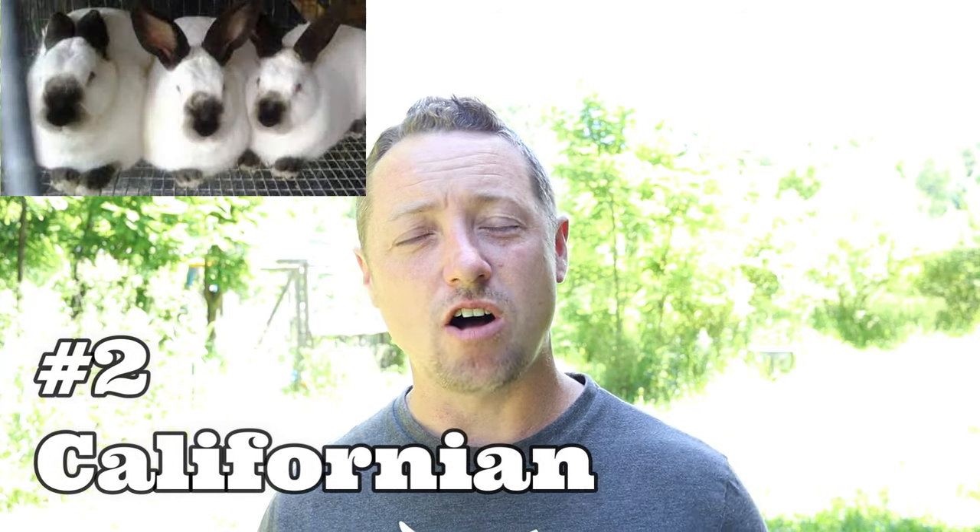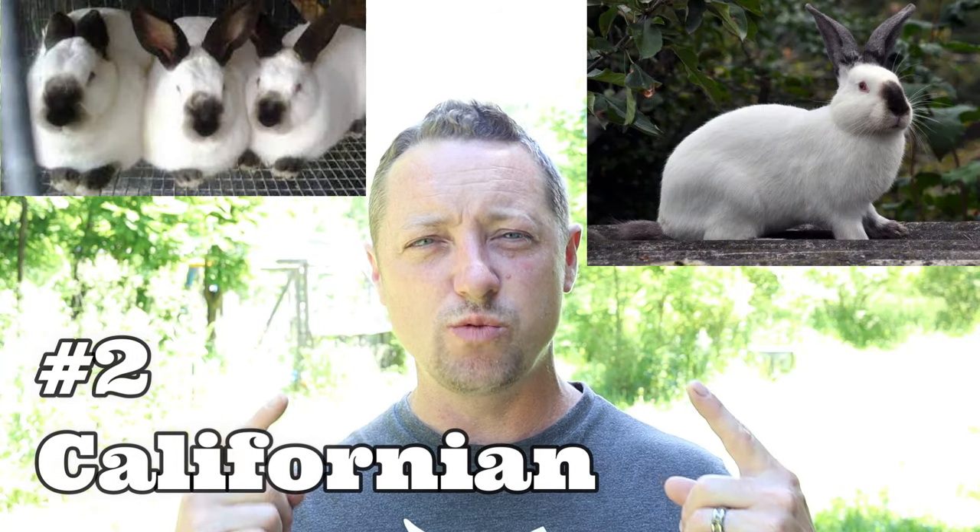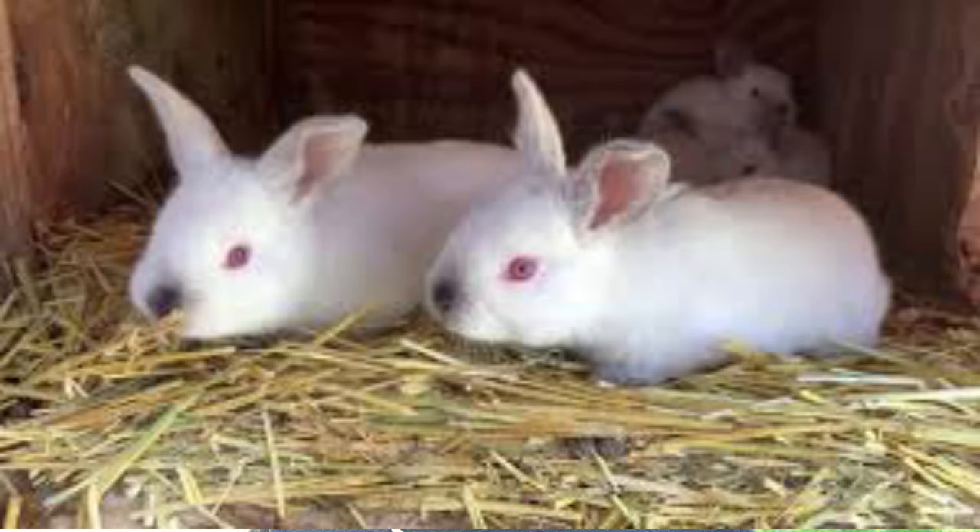The number two rabbit is also a white rabbit — the California. It has the red ruby eye and the pointed gene where all the color goes to the points: black ears, black feet, and black nose. It also makes a terrific pet, so you can sell them and make that money back for your feed. You want your rabbits to pay for themselves, and Californians can do that — they produce and dress out just as well as the New Zealand, and you have the short-hair hide that can be dyed any color.